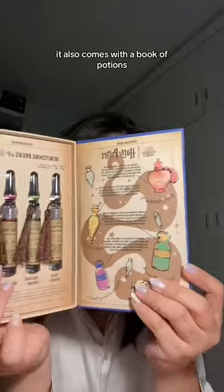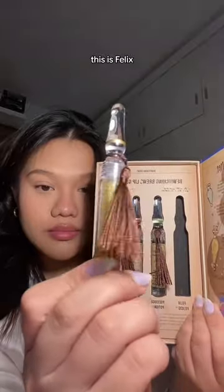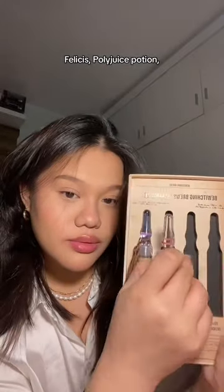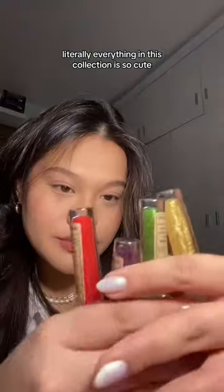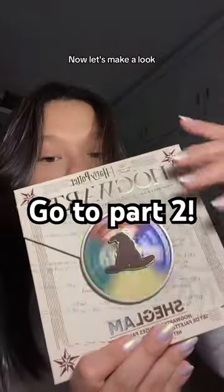It also comes with a book of potions and potion lip glosses — this is Felix Felices, Polyjuice Potion, Mortensia, and Draught of the Living Dead. Literally everything in this collection is so cute. Now let's make a look.